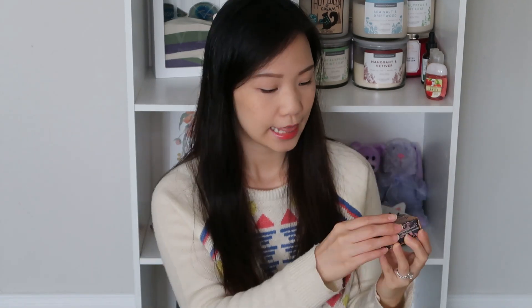This is the Benefit Rockateur blush. I still have the little brush inside which I do use, and this is the color — very pretty. This is like a peachy color. I have a very slight bit of it on my cheek today. It's got a peachy color which is really really nice.